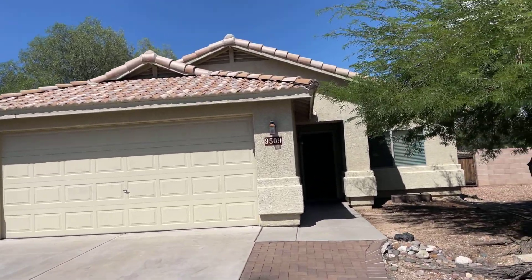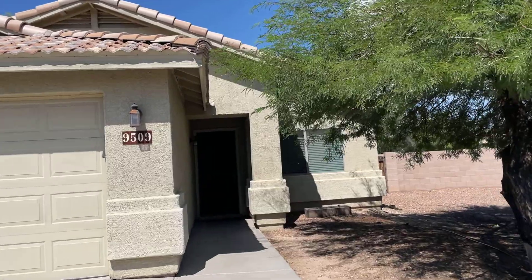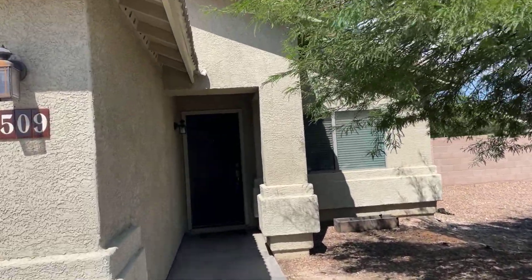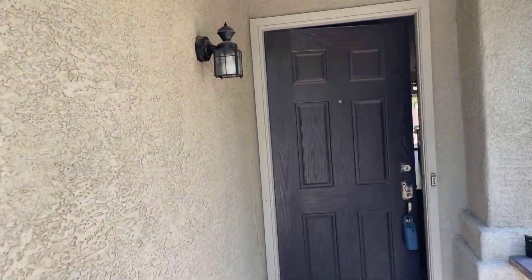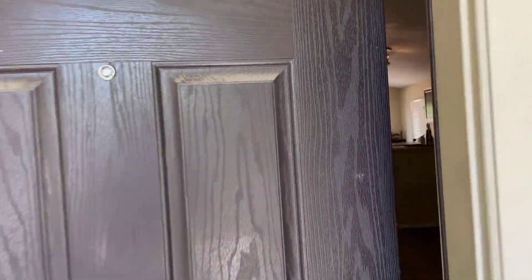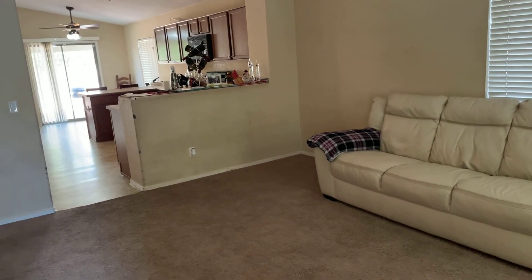Unfortunately, Jerry had left the premises upon my arrival, so I did not know that. The listing agent didn't tell me he wasn't going to be there. So unfortunately, I'm not going to have a chance to probably talk with him. But let's have a look at this place anyway.